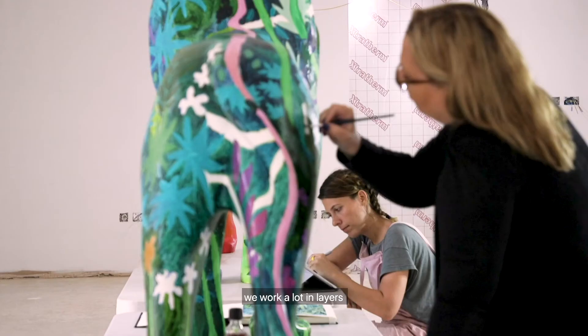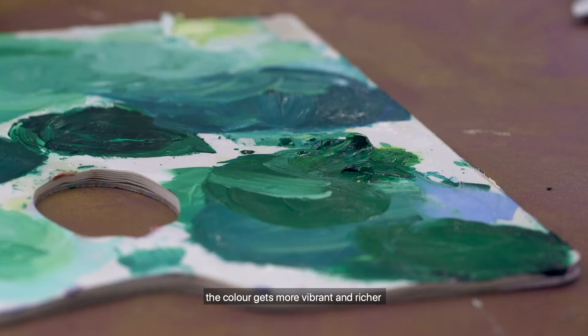We work a lot in layers, and as you build upon the layers with oil, the color gets more vibrant and richer.